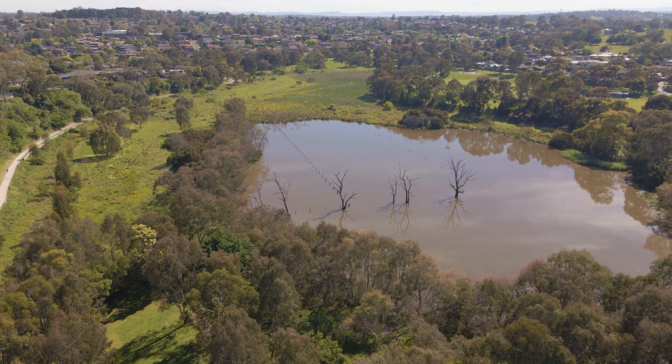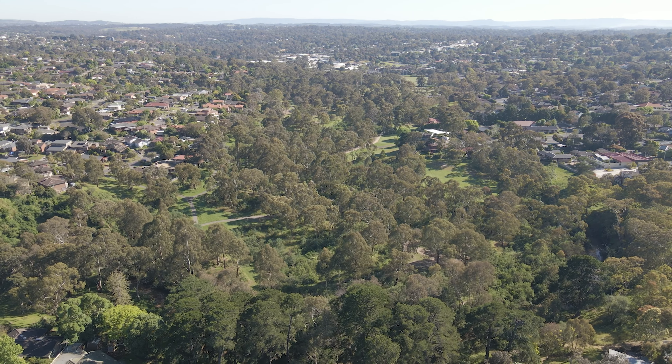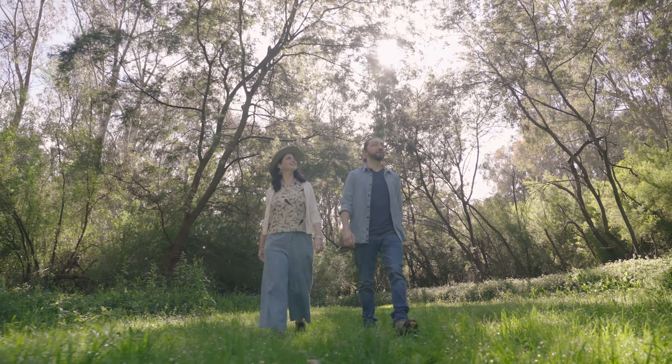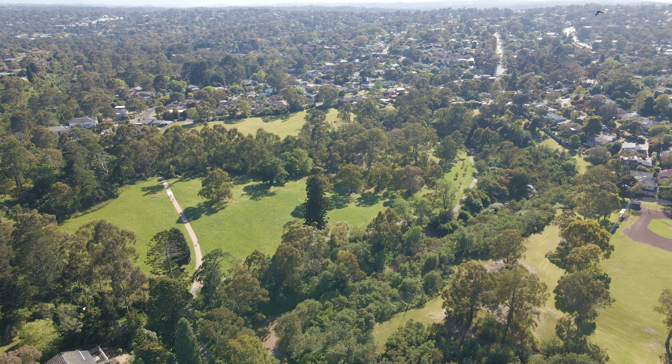Banyul has over 300 hectares of reserves and bushlands that the community can enjoy. In this series, we invite you to join us as we take a look at just some of the green spaces that beautiful Banyul has on offer.